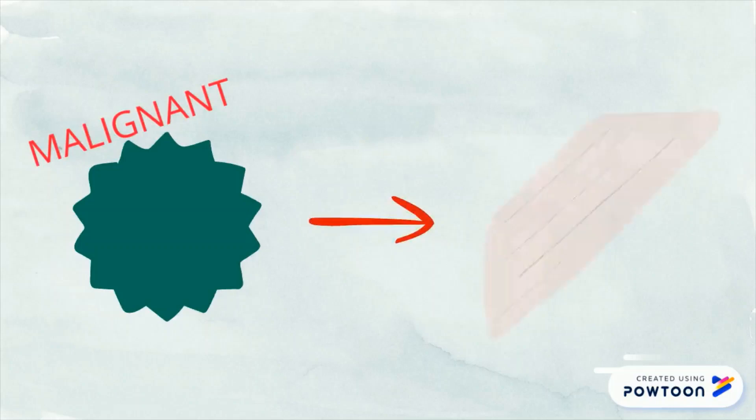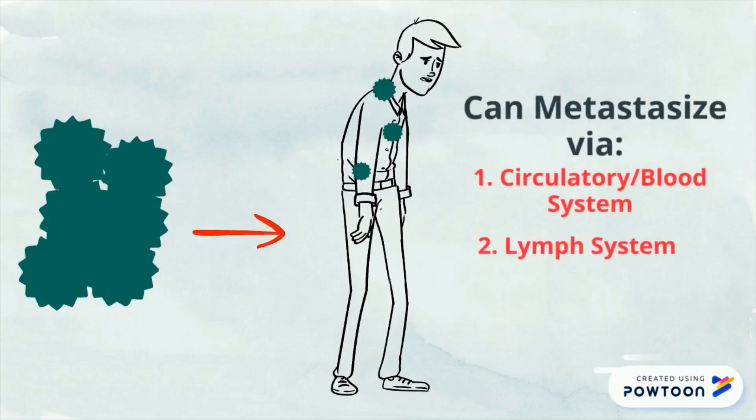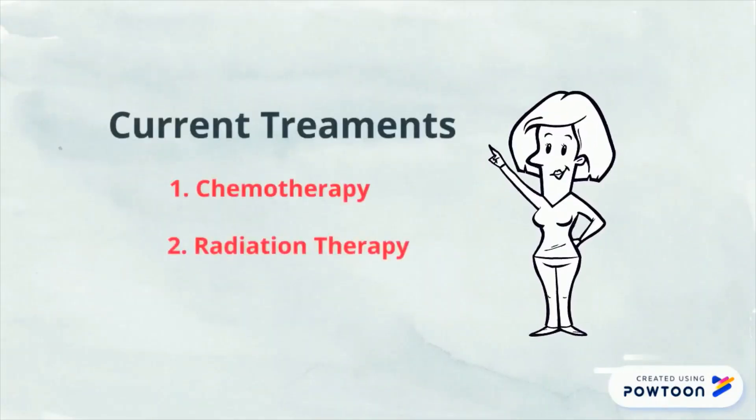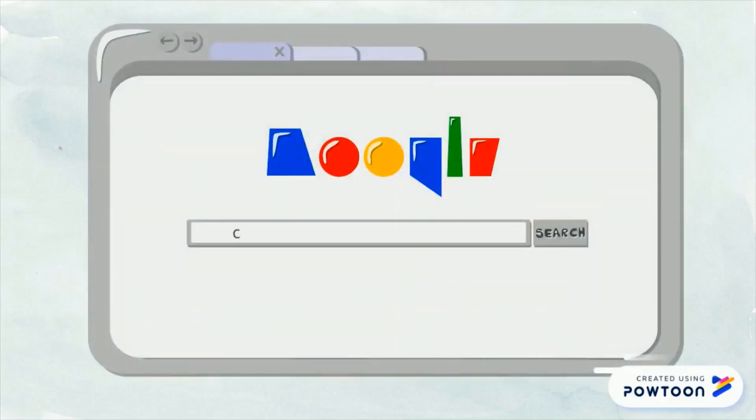These malignant cells can invade nearby tissues. They can also break away and spread, or metastasize, to other parts of the body through the blood and lymph systems. While chemotherapy and radiation are the most reliable treatments for cancer these days, new research is looking into how your diet can also support recovery. One of the diets being researched is the ketogenic diet.